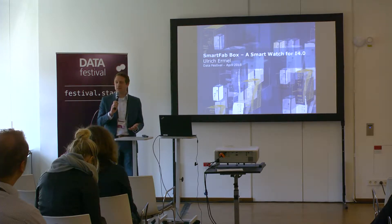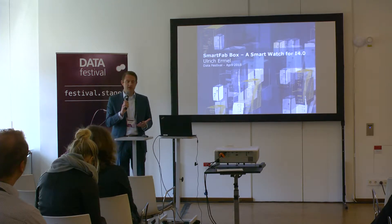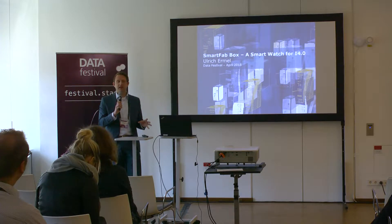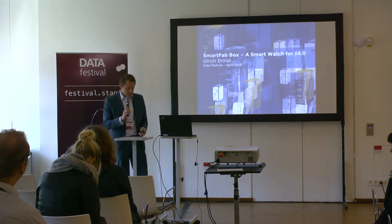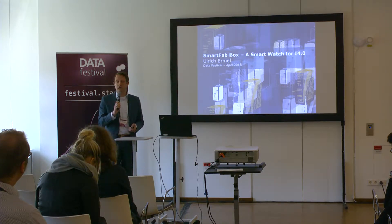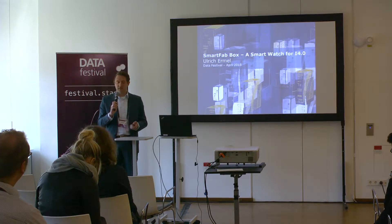The idea was to come up with something utilizing new technologies available in the IoT sector — to build a measurement tool which can be installed by the customer himself, giving us remote access so we can see what the application is doing and better support customers. This was the main idea. We started one year ago and now we have ten measurement boxes — we call it the Smart Fab Box — deployed in the field.